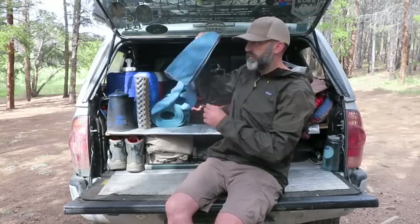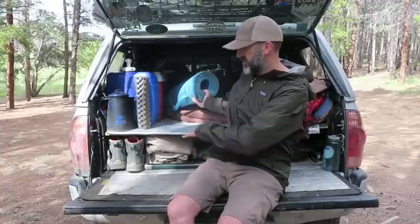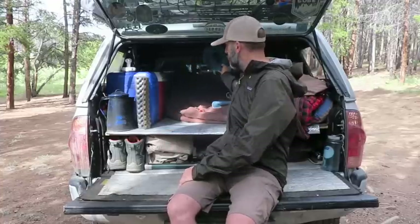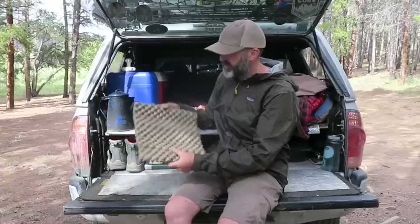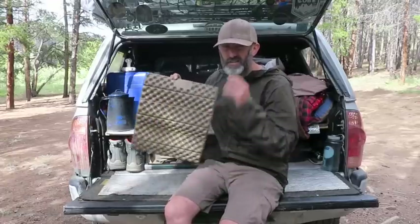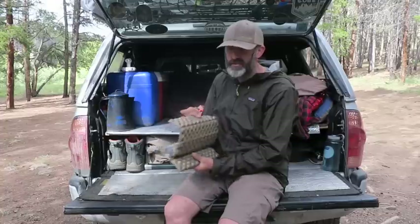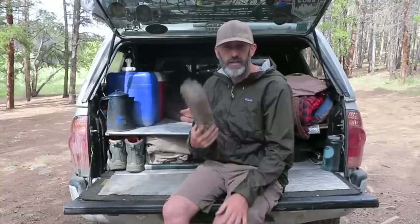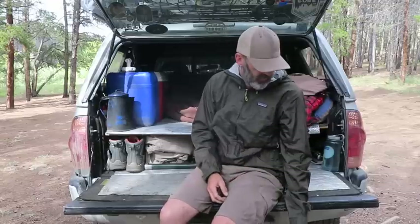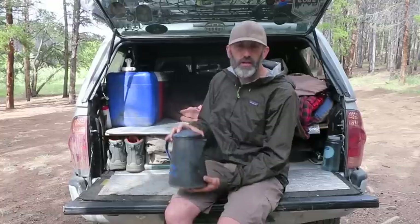I've got my pack towel, my yoga mat which I put on the tailgate to make it nice and comfy, and my Thermarest Z Seat — this thing's awesome, you can put it on gnarly rocks and sit comfortably. It's great because it's an extra seat if someone's visiting, and it's really great to take on a hike.